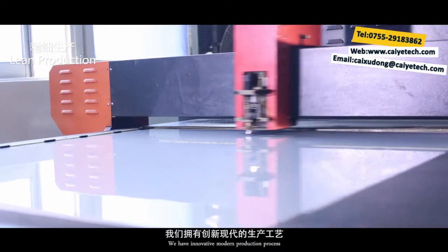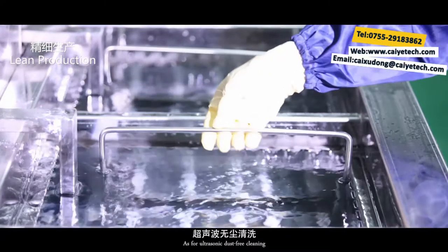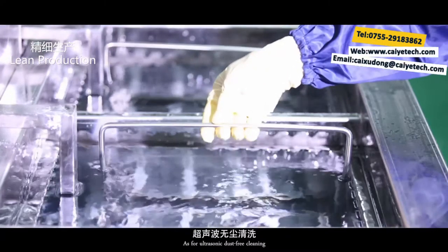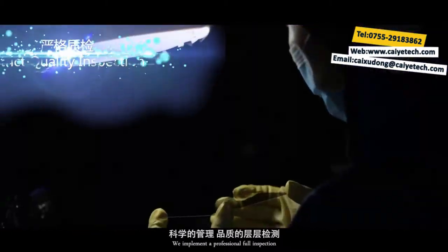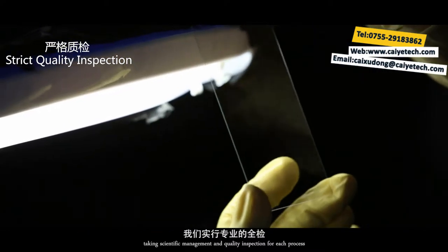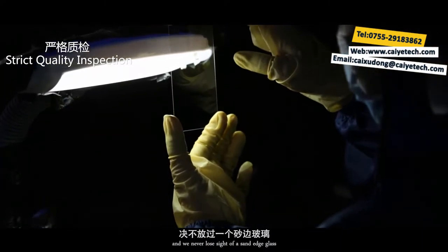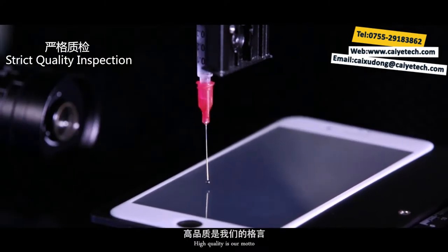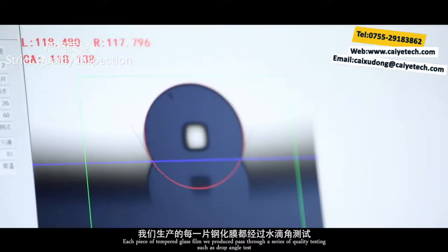We have an innovative modern production process, carving precisely in every detail. We have advanced CNC carved grinding machines and high precision intelligent production. For ultrasonic dust-free cleaning, we follow a strict cleaning process requiring five times cleaning for every tempered glass film. We implement professional full inspection, taking scientific management and quality inspection for each process, and we never lose sight of a sand edge glass.